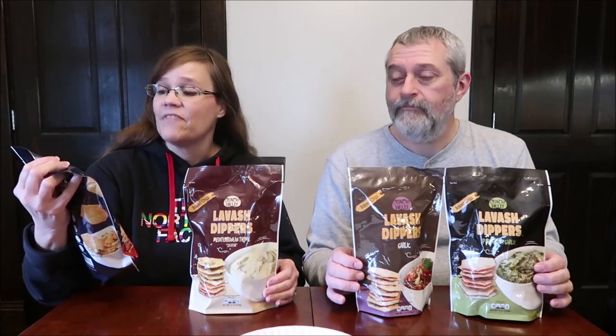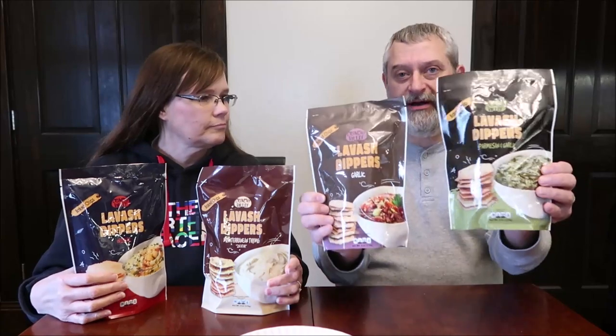Today Kevin and I are going to be trying some Crunchy Valley Lavish Dippers — that's the name of the company. We have the original, the Mediterranean thyme, garlic, and parmesan and garlic. We found these for $2.99 a piece at GFS, which is Gordon Food Service. We have never heard of Crunchy Valley before, but this is my kind of thing — I love a flavored crisp.